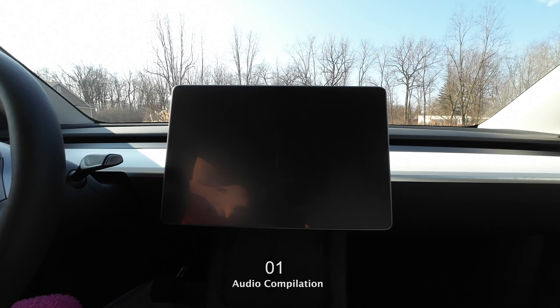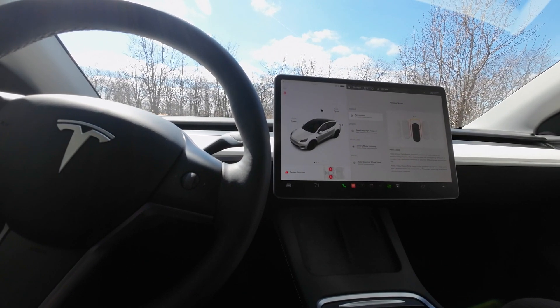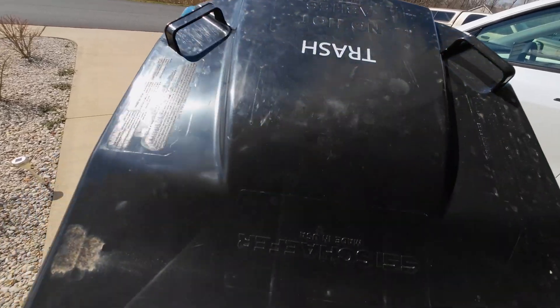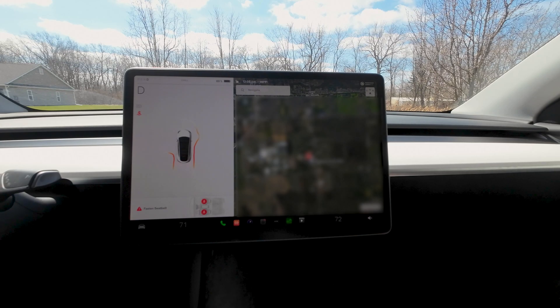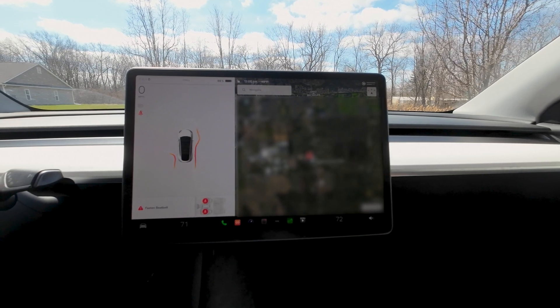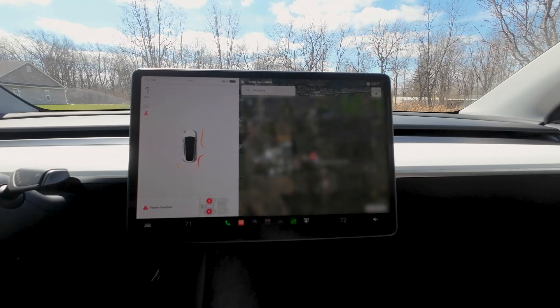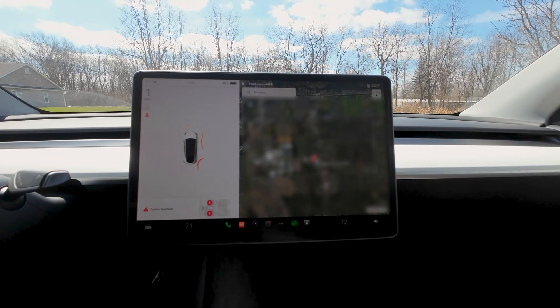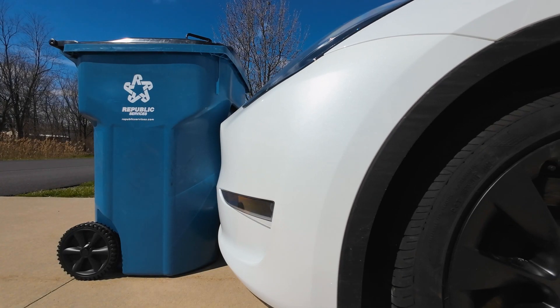We're all done with the update, so I guess it's time to test this thing. We're putting it to the test. We're getting close — it's not telling us to stop, not giving us inches — and we hit it.